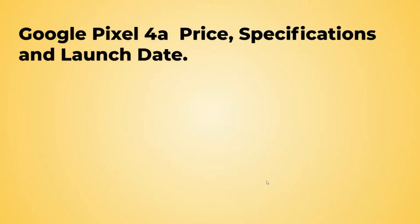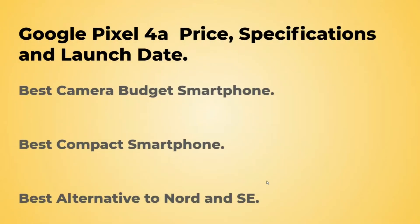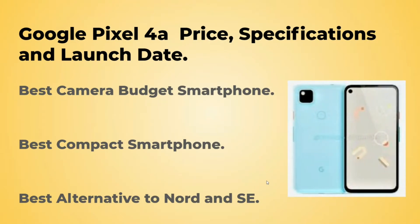Hello friends, welcome back to my YouTube channel. In today's video we will discuss about the Google Pixel 4a, its price, detailed specifications, and the details about its launch date.